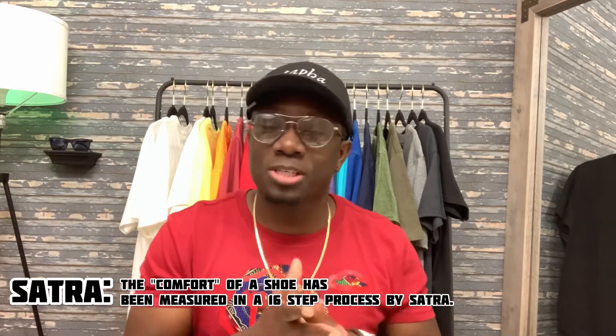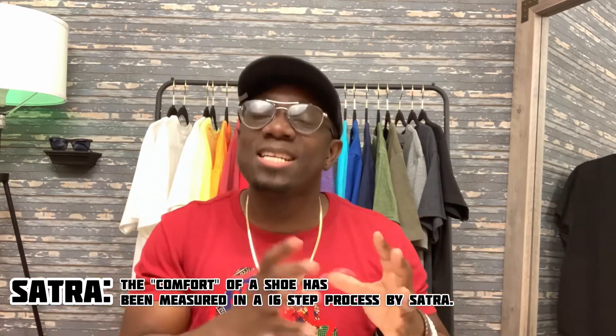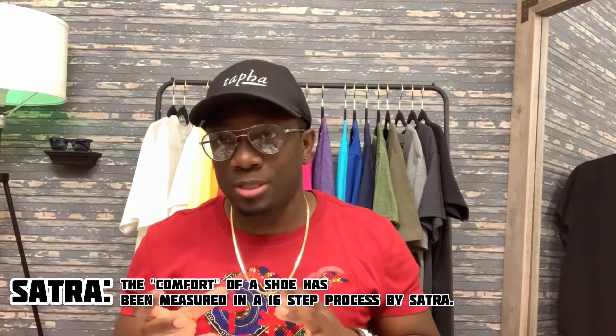Alright, back to comfort. According to SATRA, the Shoes and Allied Trades Research Association, there are 16 steps to measure comfort. Can you believe that? 16 steps to measure how comfortable a shoe is. But for the sake of this video, we're only going to focus on the top four that make the shoe comfortable.